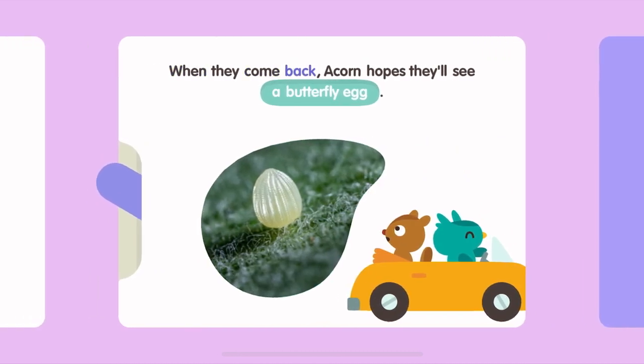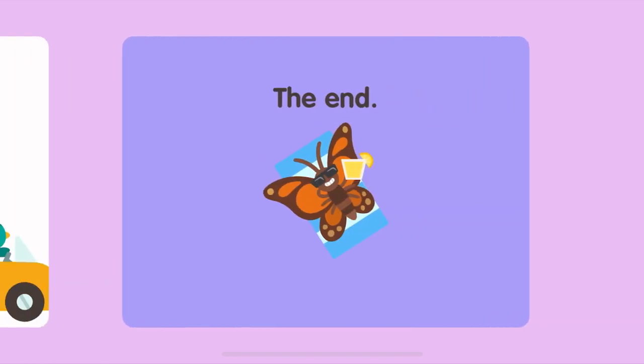When they come back, Acorn hopes they'll see a butterfly egg. The End.